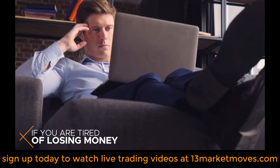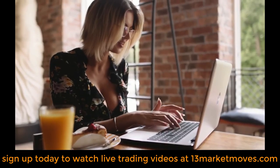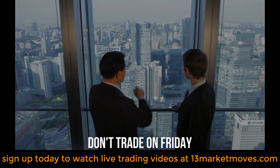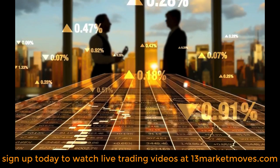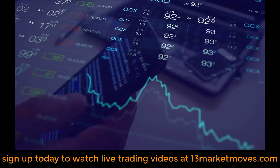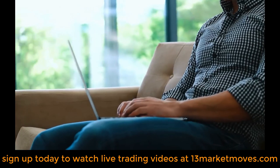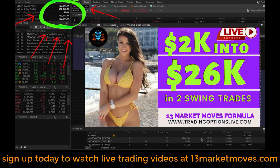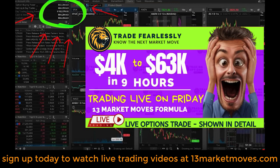I'm super busy trading, so I'm going to have Monica walk you through the details. All the experts will tell you don't trade on Fridays — because they've been taught and conditioned to think that. They don't know the secrets I know. The only day you want to day trade is on Friday. Check out some recent Friday trades: $1,000 to $4,300; $2,000 to $26,000; $2,000 to $53,000; $4,000 to $63,000.